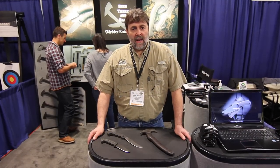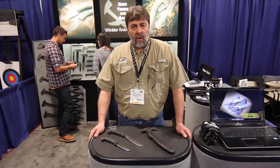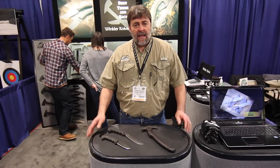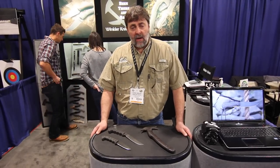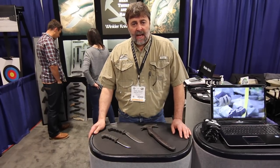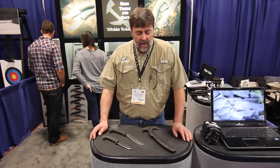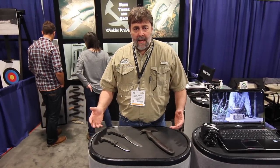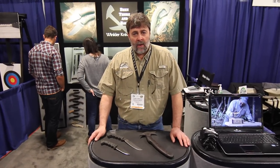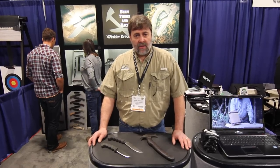I'm Daniel Winkler with Winkler Knives. I've been working with Joel Lambert for his TV shows, supplying some of the equipment that he uses. We do one axe design and a couple of knife designs that come in handy — that he's used on the show and in the field. The reason being is we make working tools that work well for Joel and his applications in evasion and rescue.